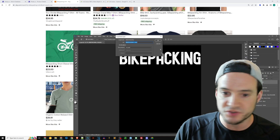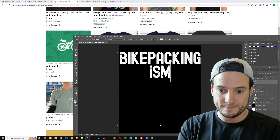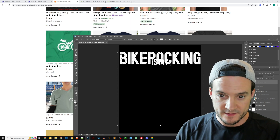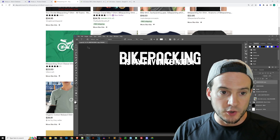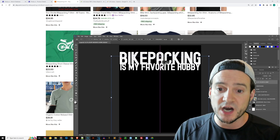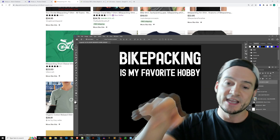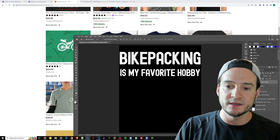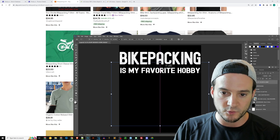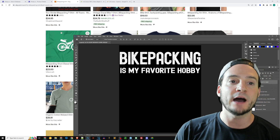I may also make a second version - something like 'bikepacking is my favorite hobby.' Notice what I did there: even though it's still a text-only design, this uses contrast of font size. When someone at a glance sees this design, they see 'bikepacking' first, and then if they want they can read 'is my favorite hobby' underneath. I might reduce the vertical space of that so it's a little less in competition with 'bikepacking' at the top.